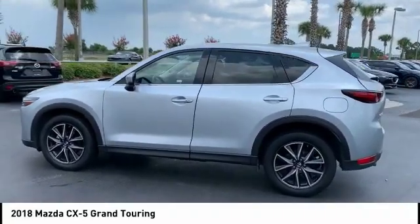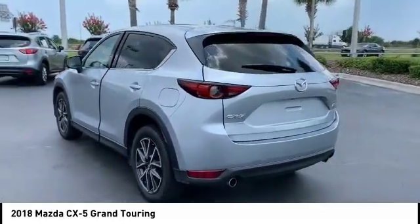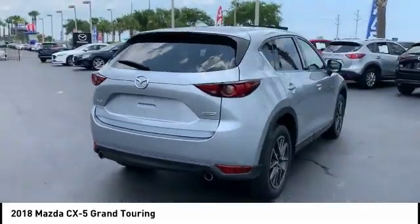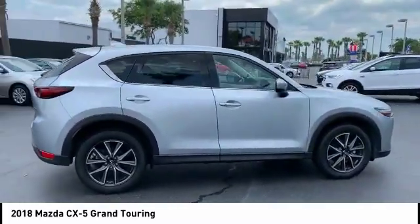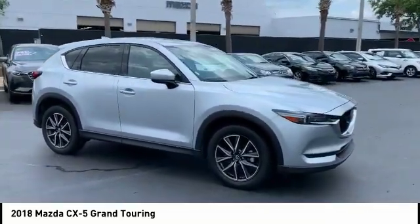Take a ride in the 2018 CX-5. With its fuel-efficient engine, engaging driving experience, and daring styling, the Mazda CX-5 is a good choice for those seeking a sporty yet thrifty crossover SUV and is priced below $25,000.